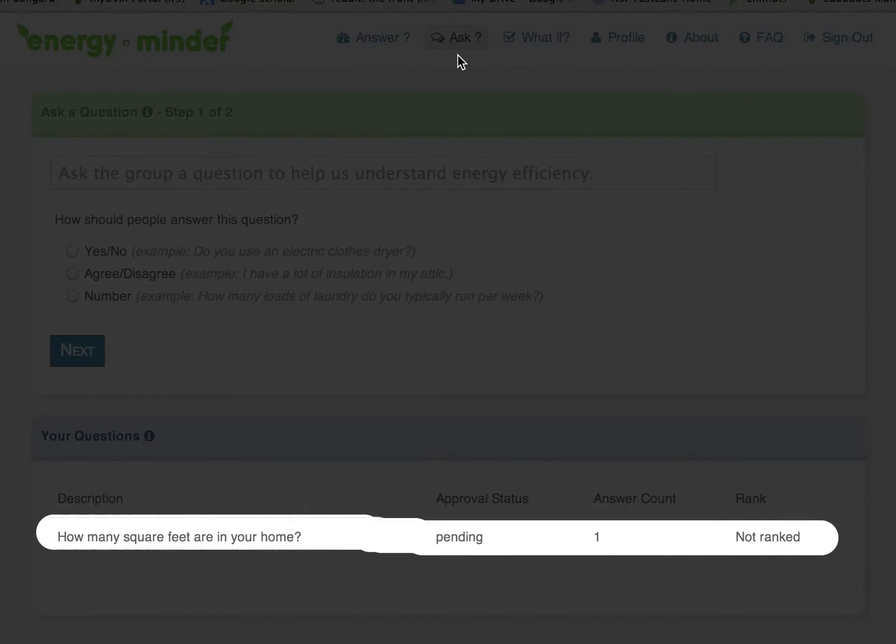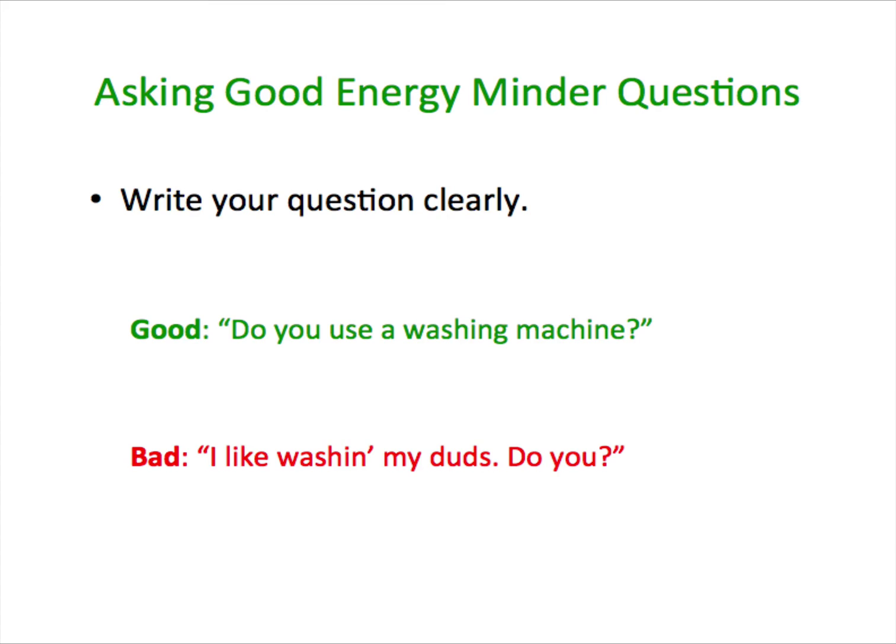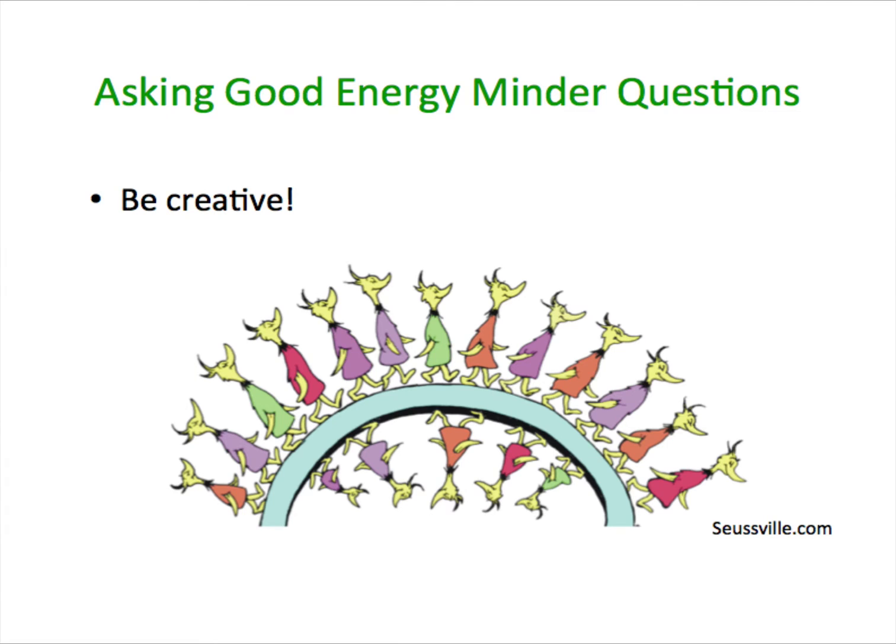After you ask a question, it will be sent to the EnergyMinder team who will need to approve it to make sure it qualifies. Here is some advice for writing a good question: write your question clearly so that it is clear how to answer it. Be creative — you never know what might help to explain electricity usage.